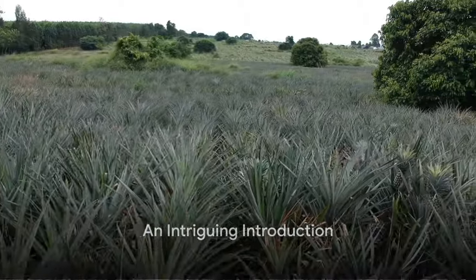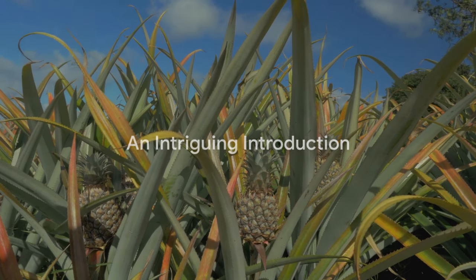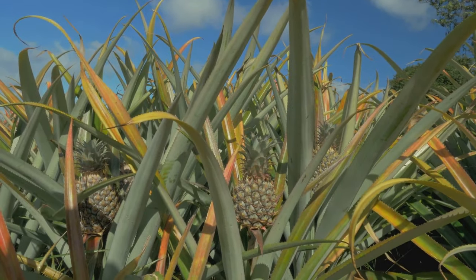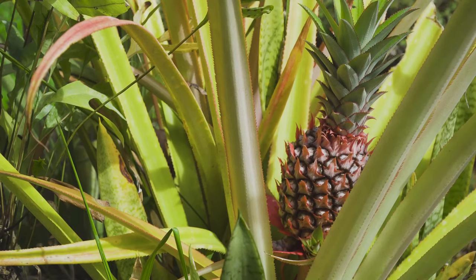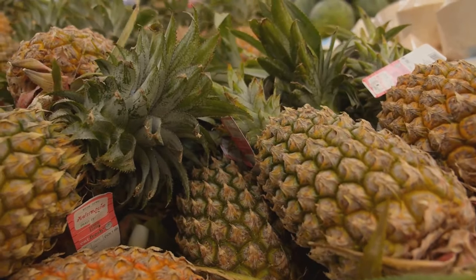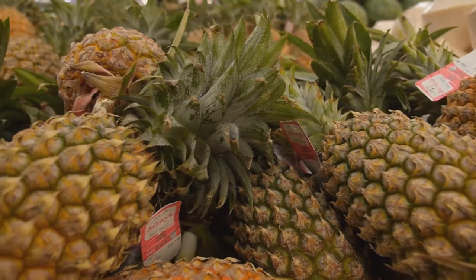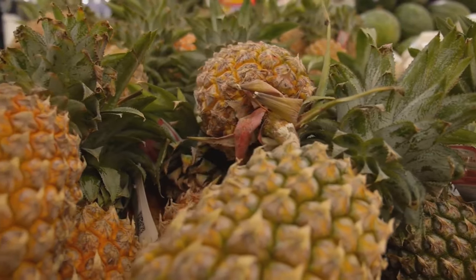Have you ever wondered how pineapples grow? Today, we delve into the intriguing world of pineapples — a world filled with tropical allure, tangy sweetness, and prickly surprises. Originating from the heart of South America, this exotic fruit has won over taste buds across the globe with its unique flavor. From the cowboy pineapple with its robust wild taste, to the sugarloaf and the bullhead pineapple, each variant holds its own charm.